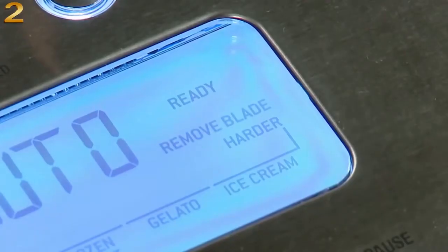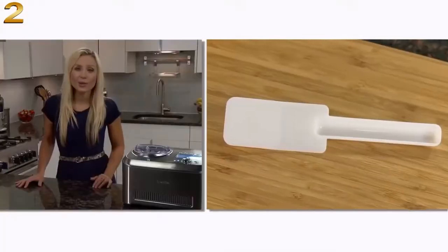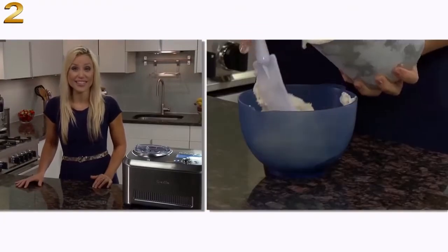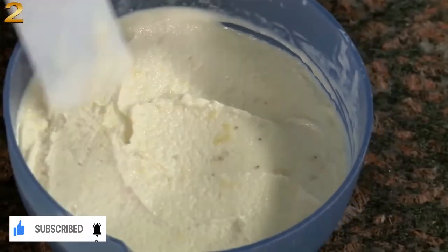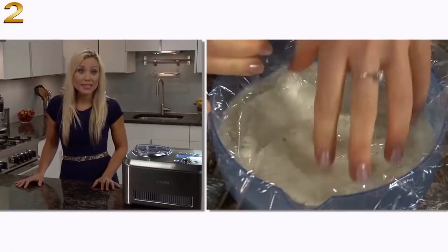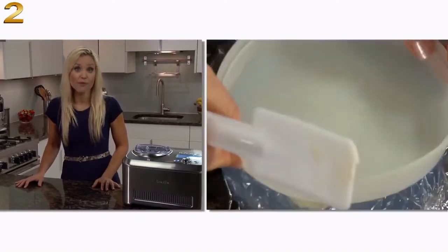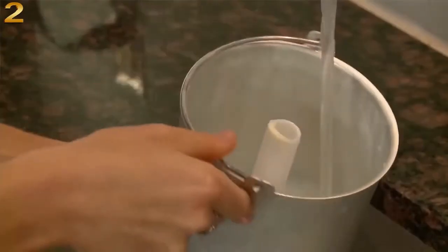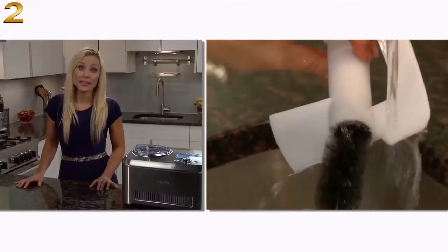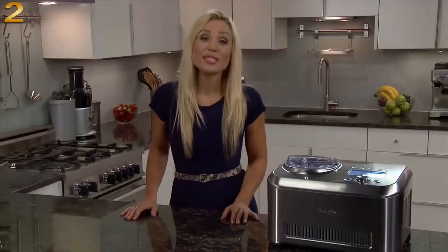When it's done, 'remove blade' will flash. Use the included spatula to remove the frozen dessert from the bowl into a freezer container. You can immediately serve, or since it's all natural and free from stabilisers and preservatives, it will store for one week in the freezer. To prevent ice crystals from forming, put plastic film directly over the top before storing. The bowl should be hand washed. Use the included bottle brush to clean inside of the scraper blade.